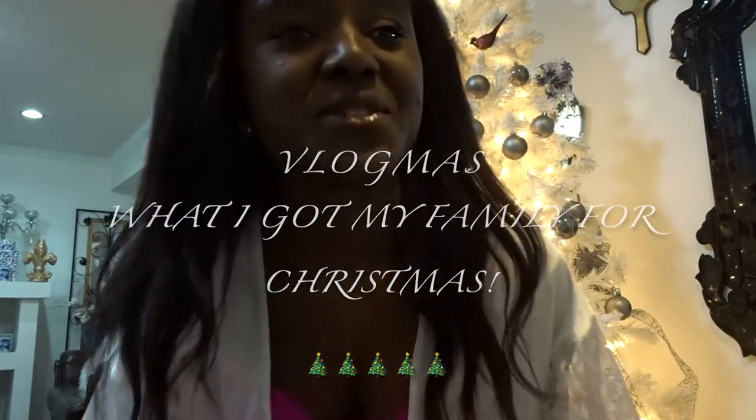Hi guys, welcome back to my channel! Today I'm gonna do a video on what I got my family for Christmas. I'm being a little sneaky in this video showing you what I got everyone. Welcome back to my channel — my name is Manuela, my channel is called Marvelous Manuela, and you'll see lifestyle, fashion, and beauty videos here.